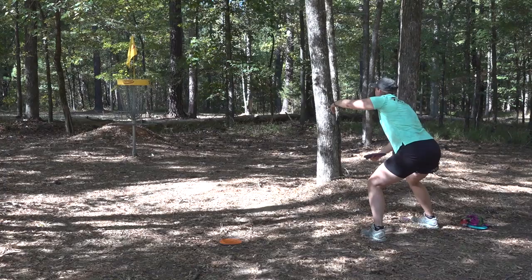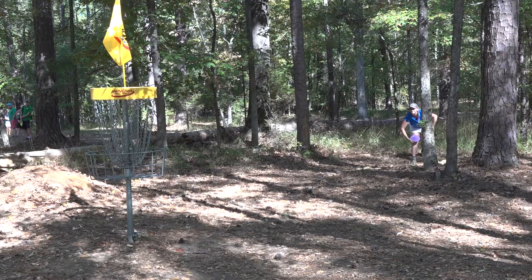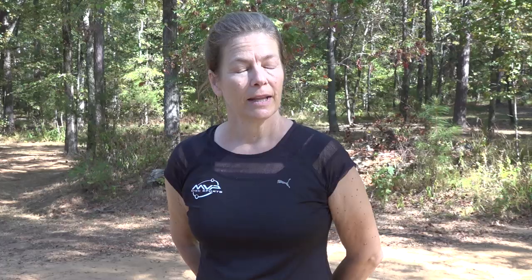Hole number 10 was Sarah Holcomb's hole this weekend. She gets the birdie during the opening round, then a little bit more of a putt on the second round, and third round she uses the jumper. Only four birdies on this hole through the weekend — Sarah had three of them.